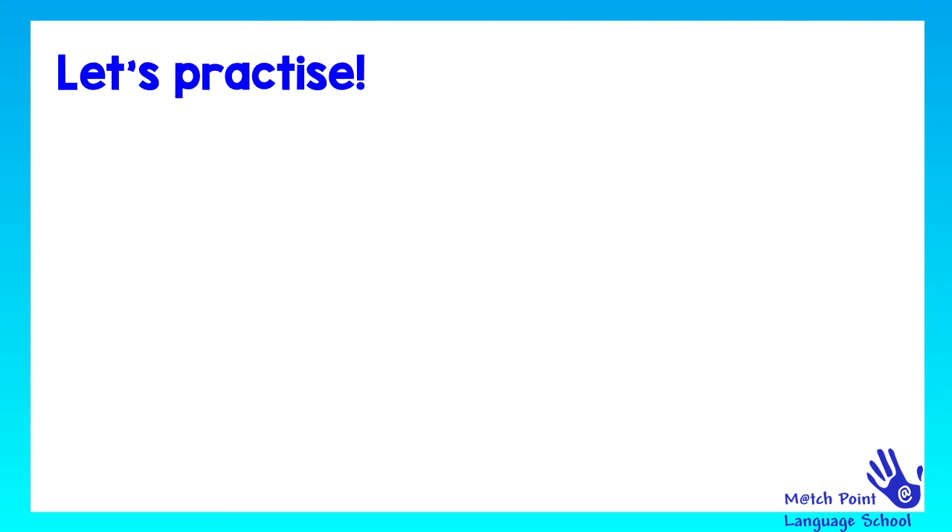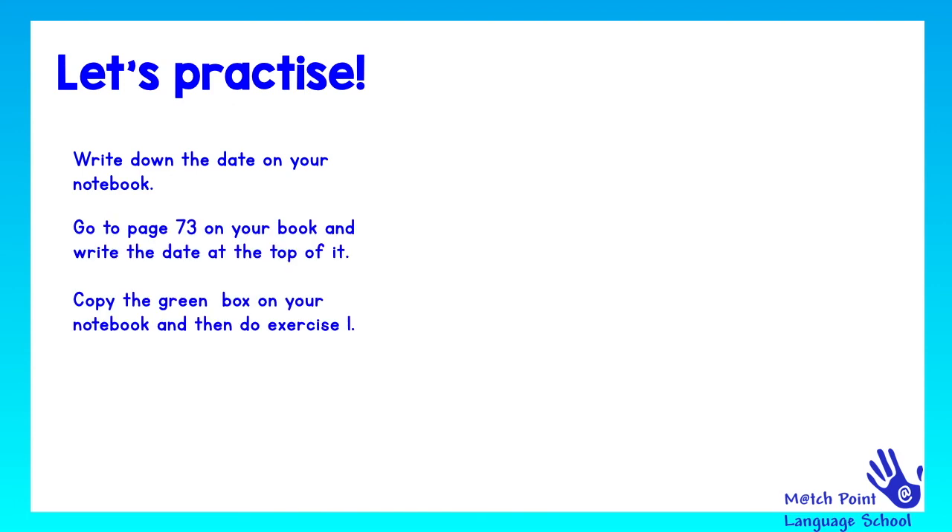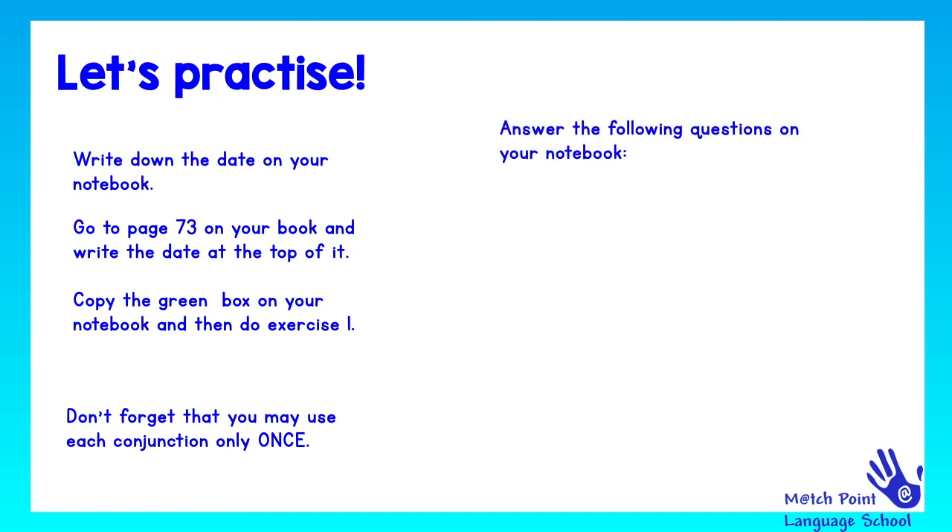Let's practice. Write down the date on your notebook. Go to page 73 on your book and write the date at the top of it. Then copy the green box on your notebook and do exercise 1. Don't forget that you may use each conjunction only once. Remember, if you need to, you can pause this video. After you have finished, let's answer some of the following questions on your notebook. Please copy them on your notebook and then answer them.